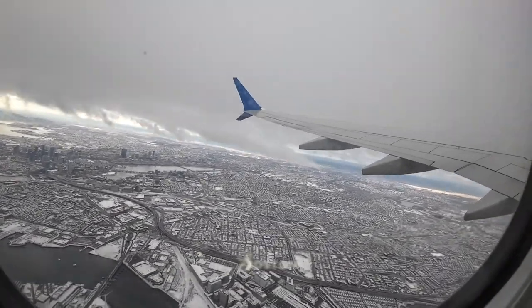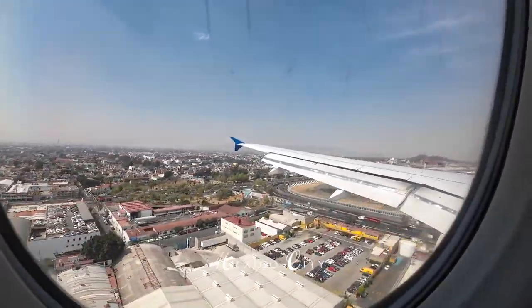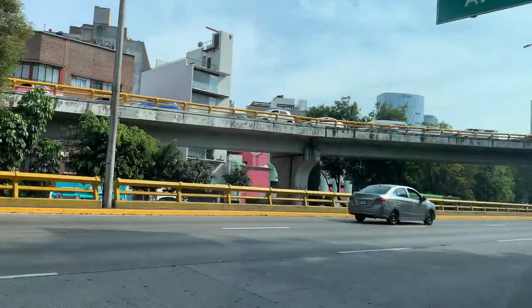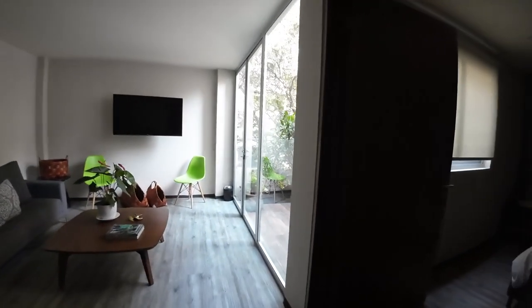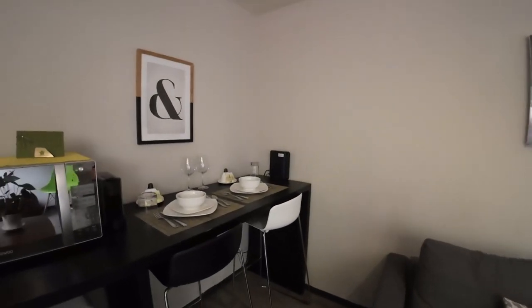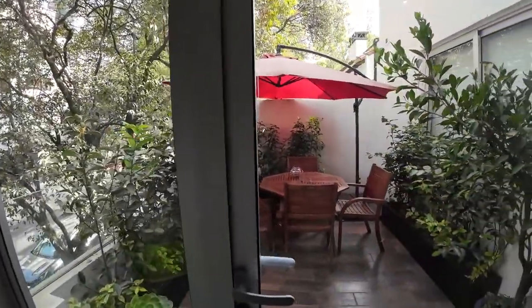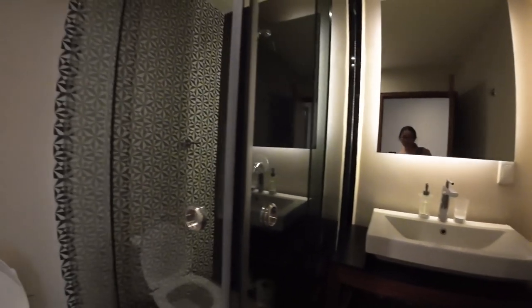We traded Boston's snowy landscape for Mexico City's warm, sun-kissed afternoon upon our arrival. We then took an Uber to our Airbnb in the city, which cost us less than $20. We rented a charming condo in the tranquil Palenco neighborhood. The space has a balcony, which we absolutely loved. It has one bedroom and a bathroom.